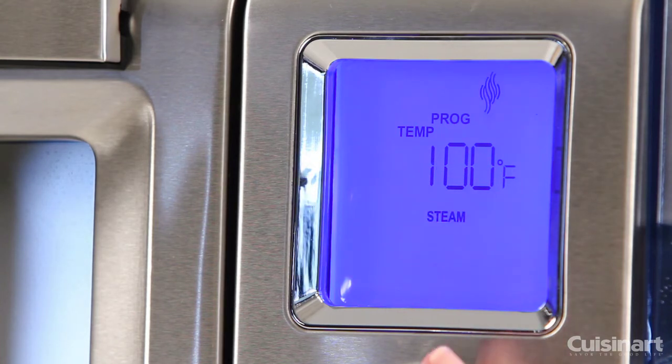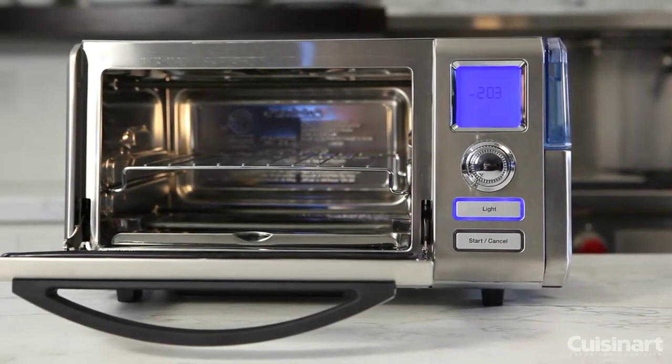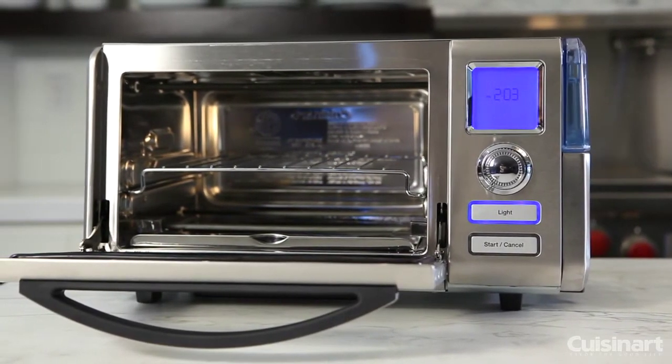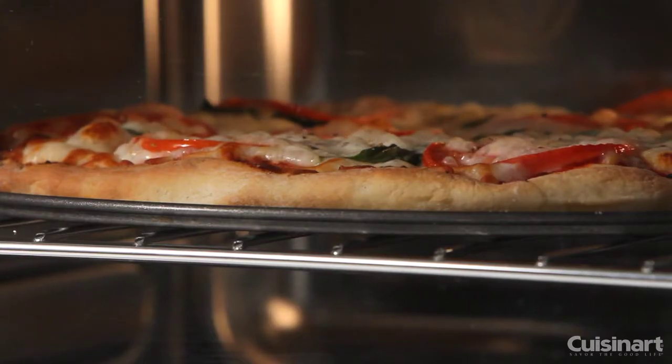The Cuisinart Combo Convection Steam Oven has nine preset cooking functions, including convection bake, keep warm, and super steam. The generous interior space measures 0.60 cubic feet and can accommodate a whole 4.5-pound chicken or a 12-inch pizza.